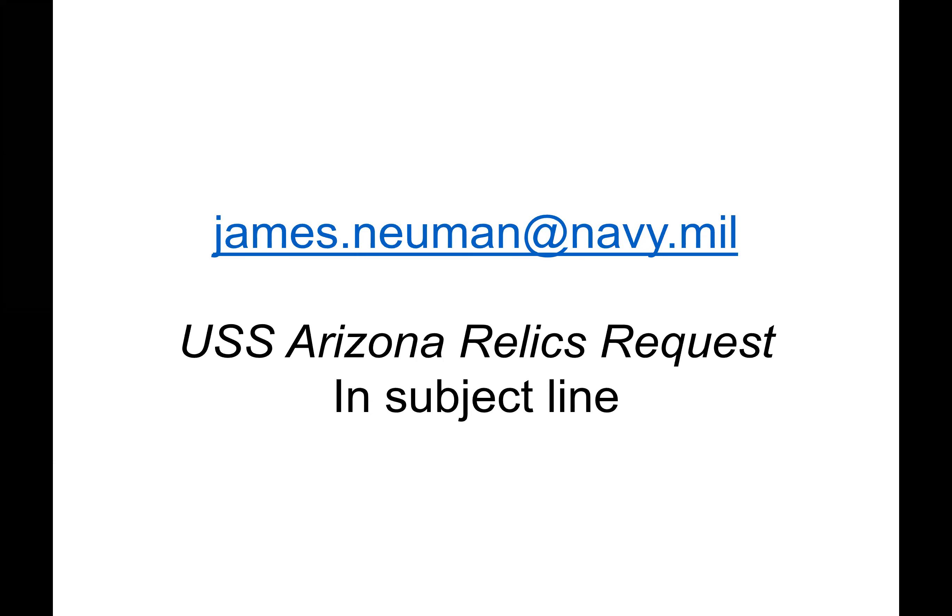If you want to have a relic, you can see my email address on screen. I'd ask that you put 'USS Arizona Relics Request' in the subject line. If you are a bona fide organization — a veterans group, educational organization, historical organization, or community organization — then feel free to send me an email with 'USS Arizona Relics Request' in the subject line, and I can get back to you with the process involved.